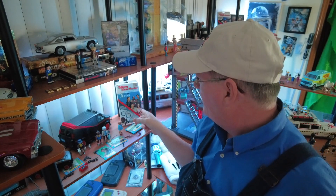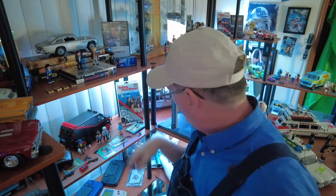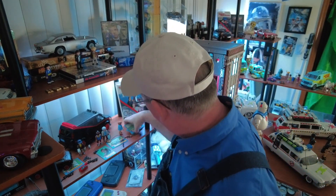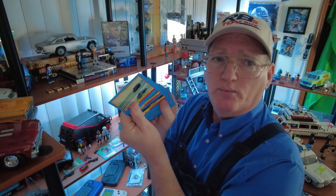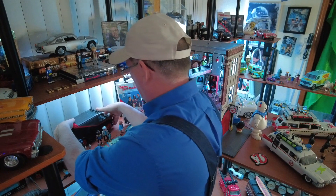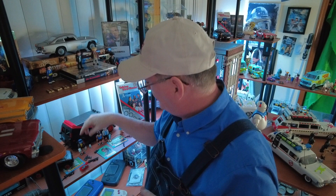I also have the Viewmaster — a Talking Viewmaster, third generation — the ones that slide down the long tall unit and it has a cool little record that plays. I also have some trading cards. What I really want to show you is one of the things that impressed me most about this particular kit, and that is the characters.